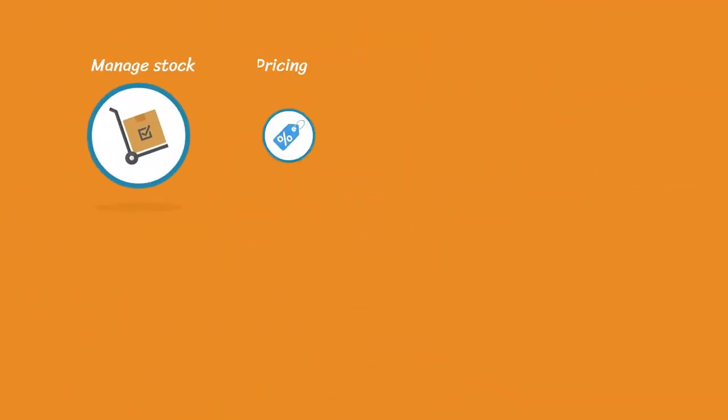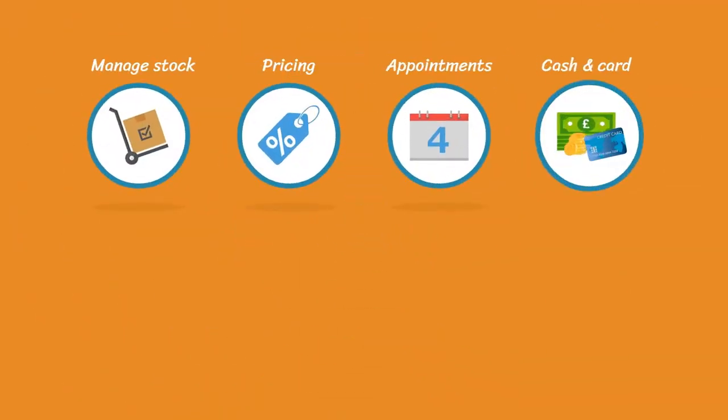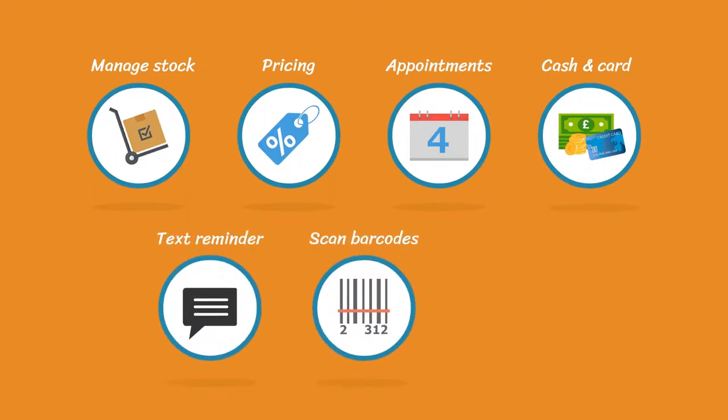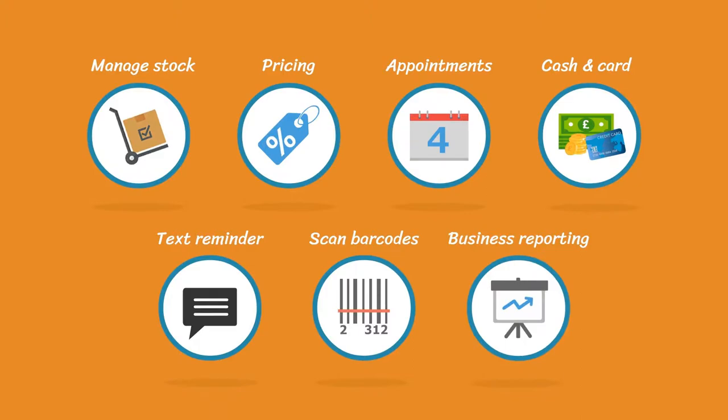Manage stock, pricing, appointments, cash and card, book appointments with a text reminder, scan barcodes, get centralized business reporting and much much more.